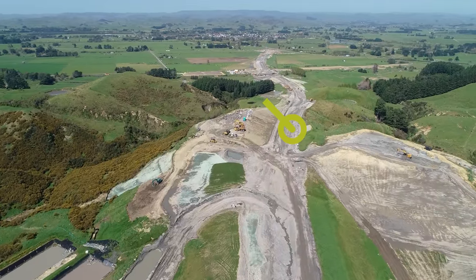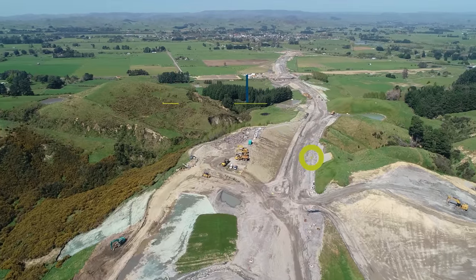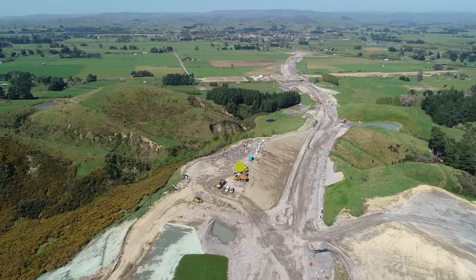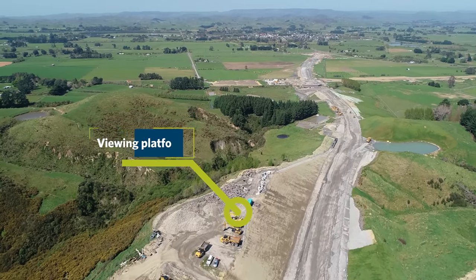Laybacks have now been completed on Cut 30 to improve batter stability. To the left, where the machines are parked, is an area we call Spiky Knot — this will also be the site of one of the three viewing platforms.